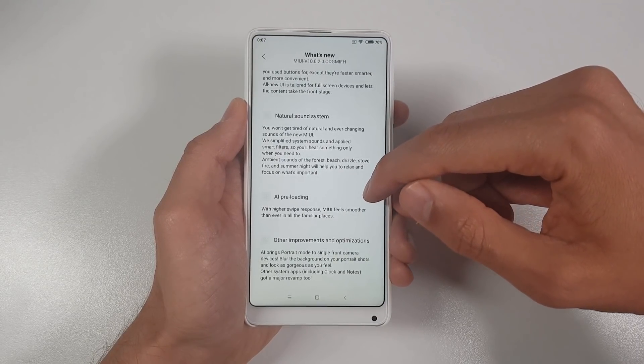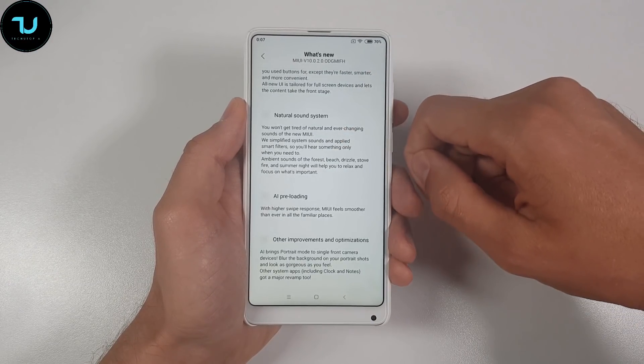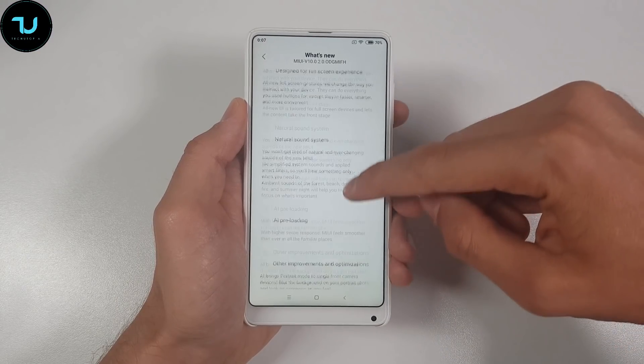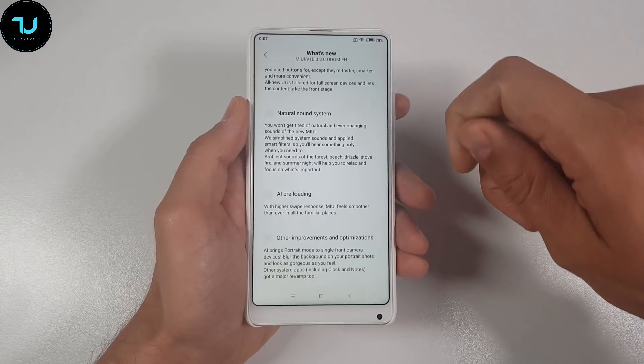All new full screen gestures will change the way you interact with your device. They can do everything you used to do with buttons — except they are faster, smarter and more convenient! All new UI is tailored for full screens, and lets the content take the front stage!